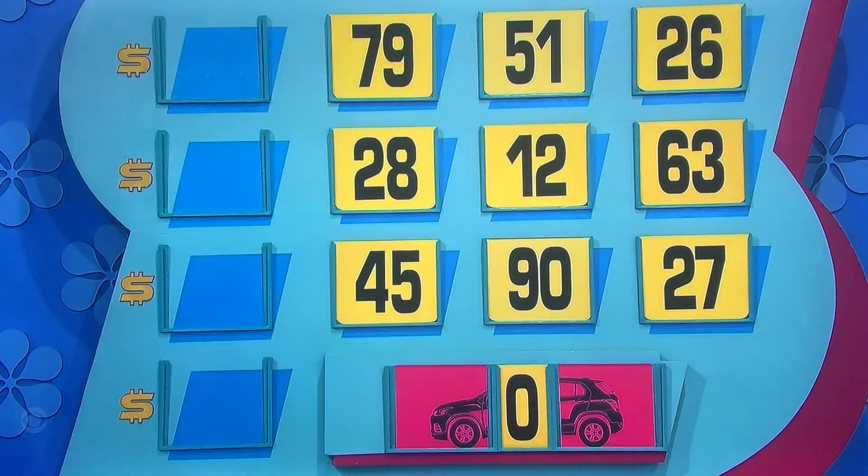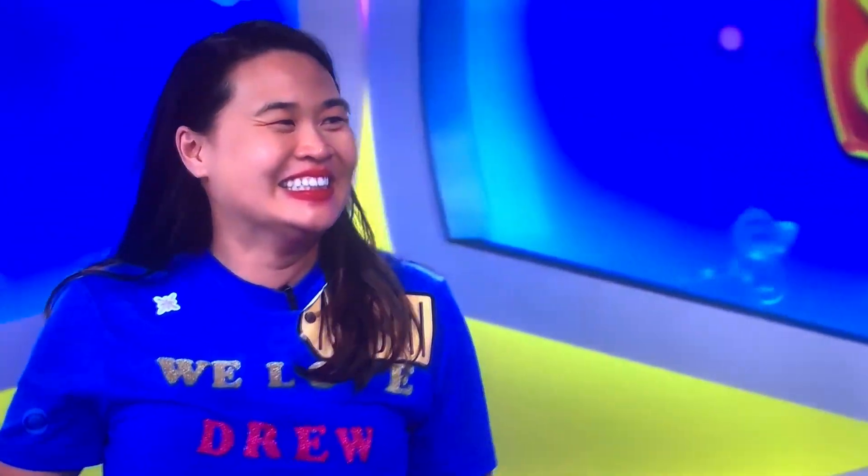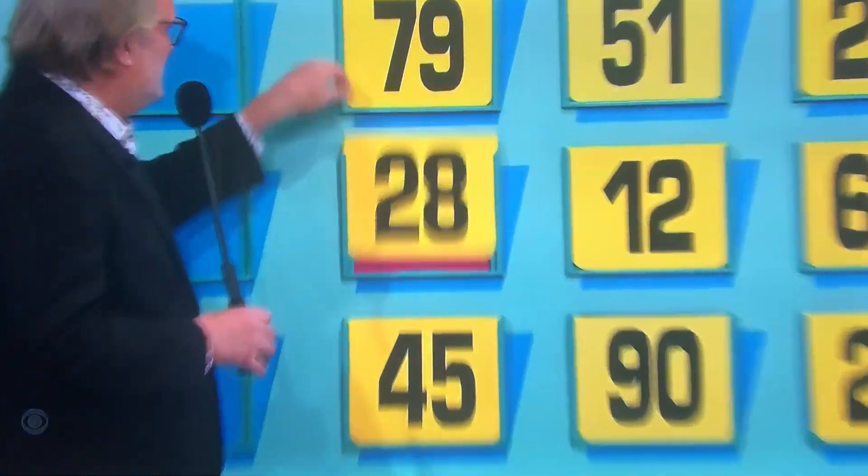Pick a number, Naomi. 26. We'll go one at a time. 28 — here we go. Nope! You have $28 — 26, man.